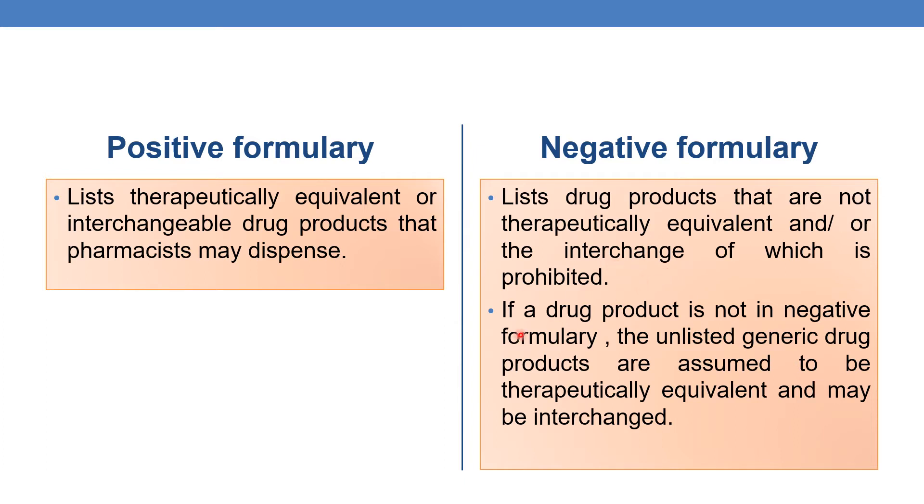If a drug product is not in the negative formulary, the unlisted generic drug products are assumed to be therapeutically equivalent. And if they are present in the positive formulary, they are assumed to be therapeutically equivalent. So each state can adopt either a positive formulary or negative formulary.